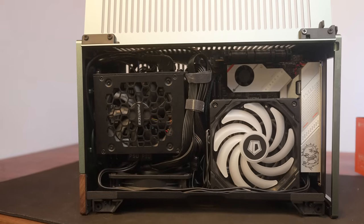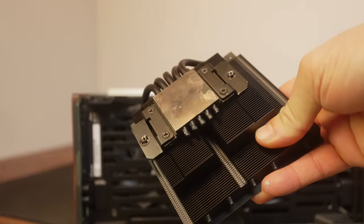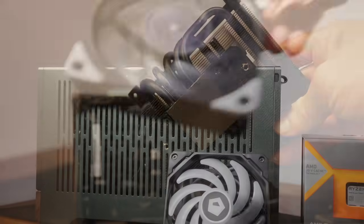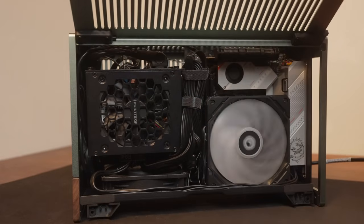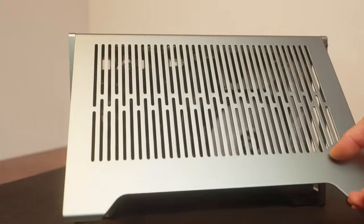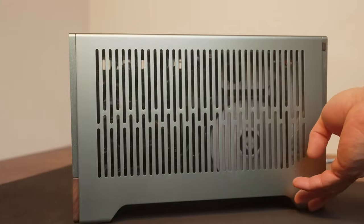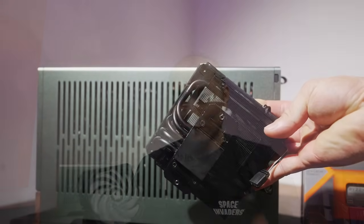Another cooler here is the ID Cooling IS55. This one is 57 millimeters tall, with five heat pipes and a slim 120 millimeter fan stock. You could upgrade it to a 25 millimeter fan if you have space. There is a configuration where you won't run into RAM interference with this cooler, but not with the test board today — the MSI B650i — where the rear IO heatsink obstructed it. That does mean the cooler covered the RAM kit, which is 35 millimeters tall, and the cooler is spec'd for 33 millimeters in that position, but it turned out to be fine.